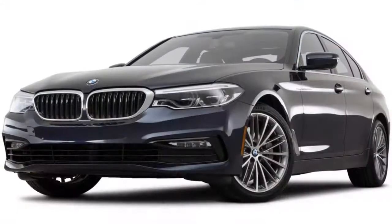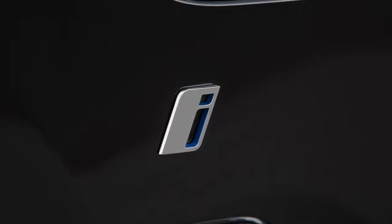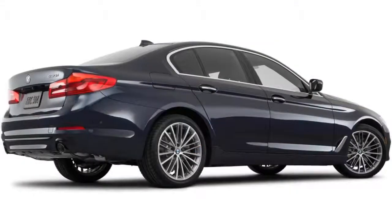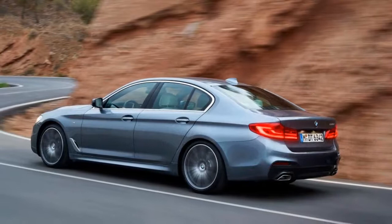The 530e iPerformance is a plug-in hybrid that combines a turbocharged 2.0-liter inline-four with an electric motor integrated with an eight-speed automatic transmission. Peak output is 248 horsepower and 310 pound-feet of torque. The electric range is 14 miles, and buyers have the choice between rear-wheel drive and all-wheel drive.